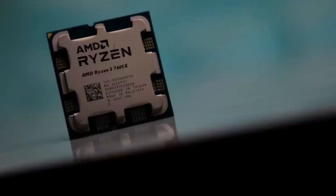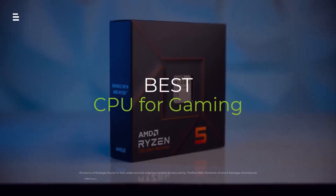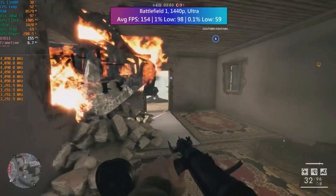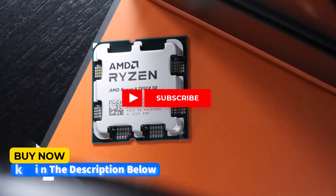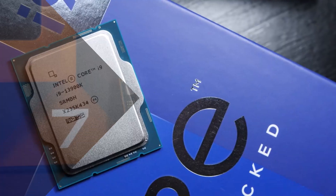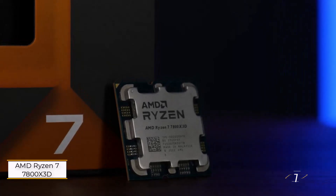Gamers, level up your frames in 2024 with the ultimate CPU upgrade. We're breaking down the hottest processors for butter-smooth gameplay, from powerhouse contenders to budget beasts. Hit the subscribe button, give a thumbs up or down, and comment about which one is best for you. Let's get started.